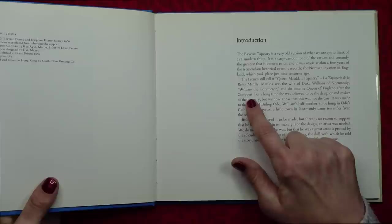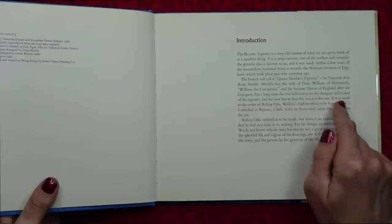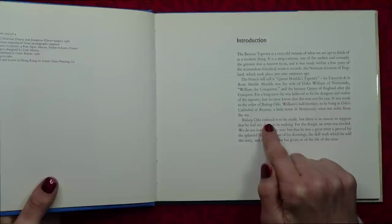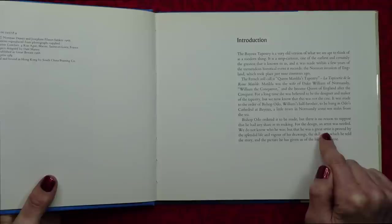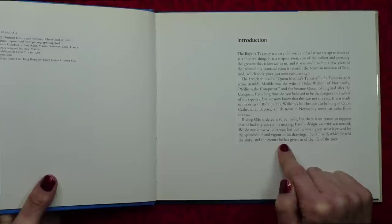For a long time she was believed to be the designer and maker of the tapestry, but we now know that this was not the case. It was made to the order of Bishop Odo, William's half-brother, to be hung in Odo's Cathedral at Bayeux, a little town in Normandy some ten miles from the sea. Bishop Odo ordered it to be made, but there is no reason to suppose that he had any share in its making. For the design, an artist was needed. We do not know who he was, but that he was a great artist is proved by the splendid life and figure of his drawings, the skill with which he told the story and the picture he has given us of the life of the time.